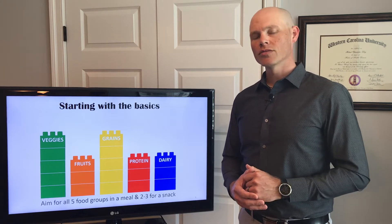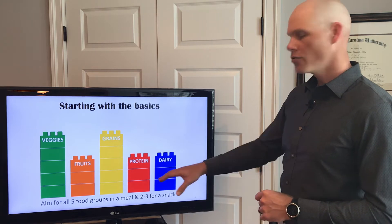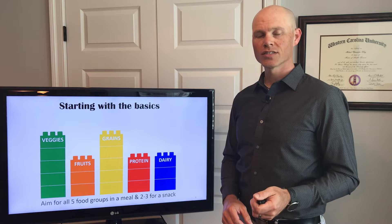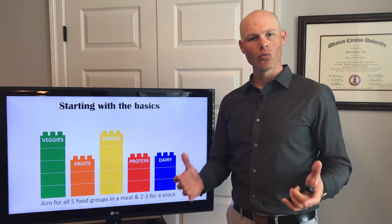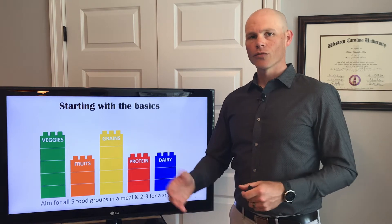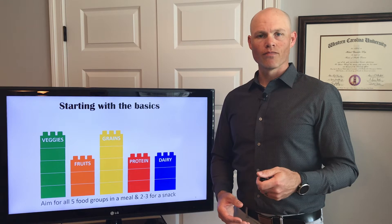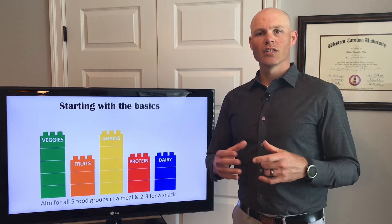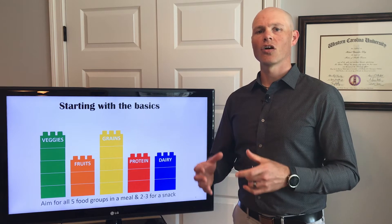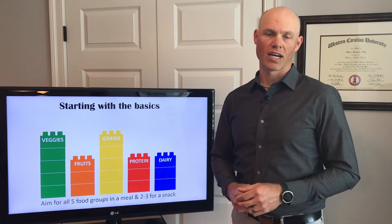Now, what about in-between meals — those small snacks that keep us from overeating at those larger meals? You want to try to get two or three of these food groups into one of those snacks. An easy one to recommend would be almonds and fruit or yogurt and fruit — easy to carry around, easy to store. You're also getting the protein and the fat from the yogurt and the nuts, and then you're also getting the carbohydrates and the vitamins and minerals from the fruit.